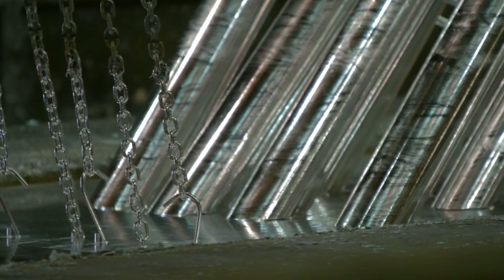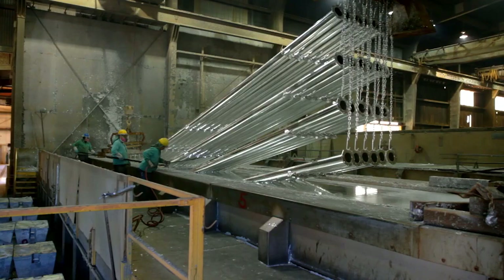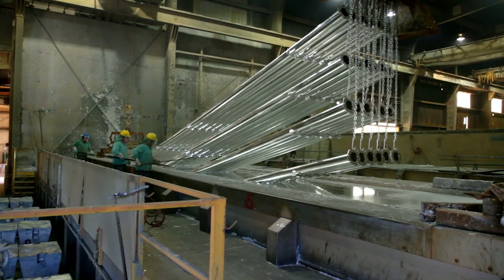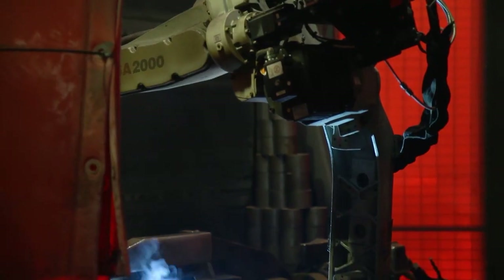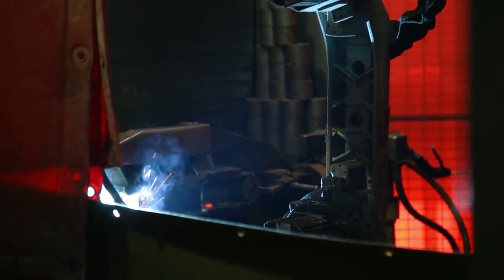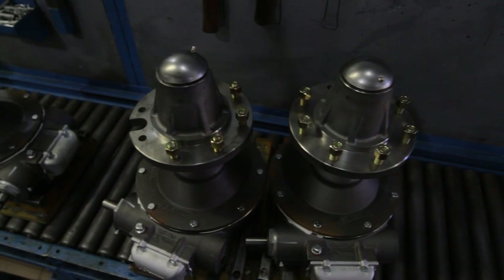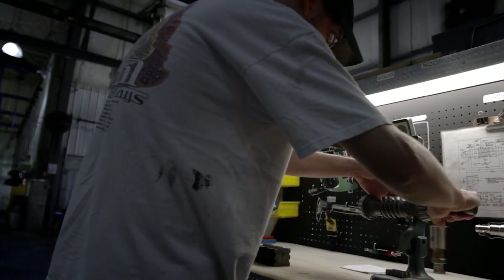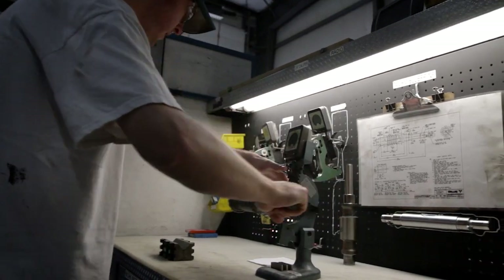Our irrigation machines are engineered and manufactured to be the most durable, longest lasting, and most reliable in the industry. Our superior span structure with its uniform load carrying capacity allows us to offer the longest span options available. The tough, proven Valley gearbox is engineered, manufactured, and tested in the USA.